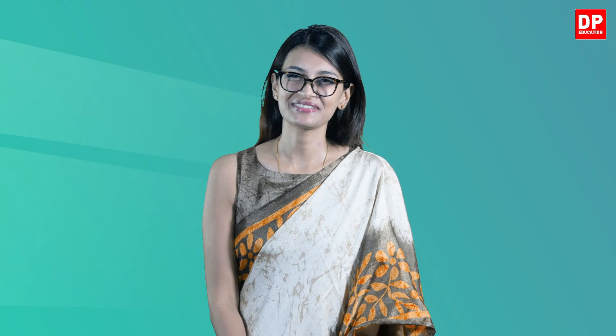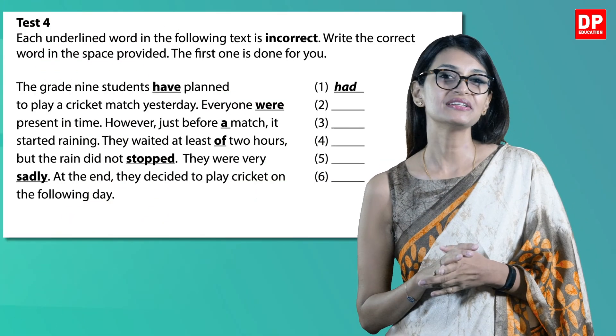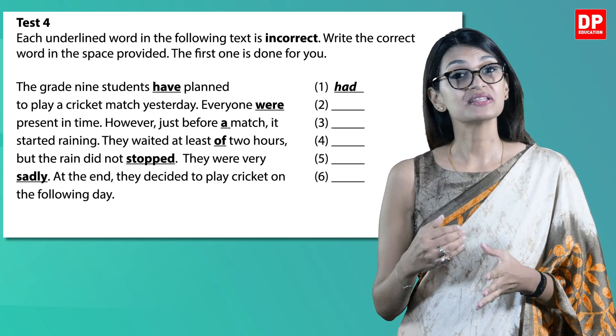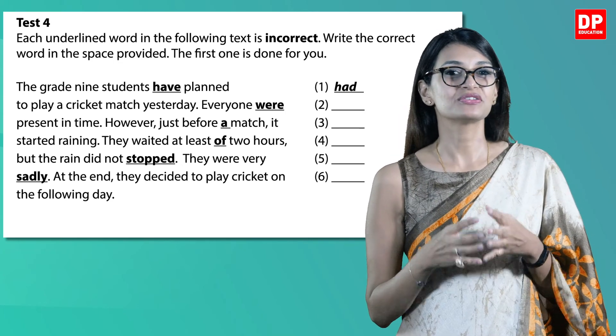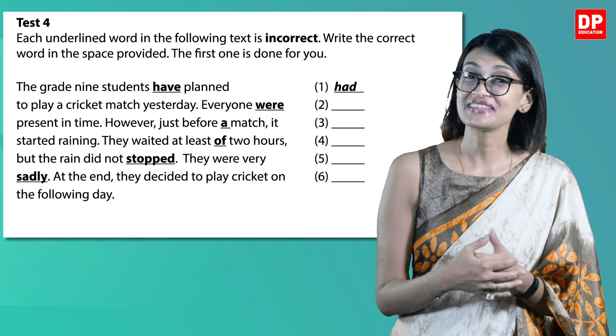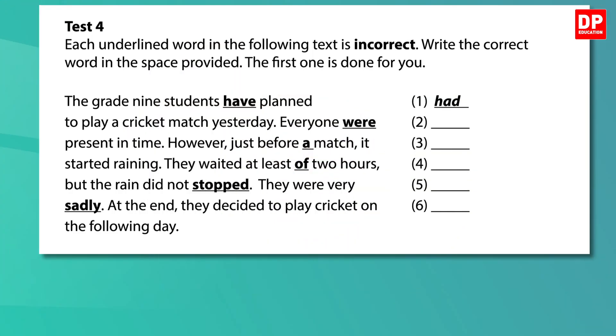Let's now move on to the next question: Test 4. Each underlined word in the following text is incorrect — that means the words underlined are wrong. You are expected to write the correct word in the space provided. The first one is done for you. Let's do it together.